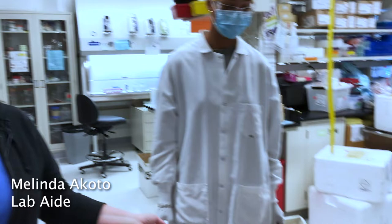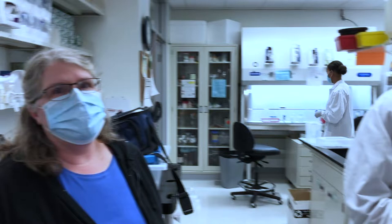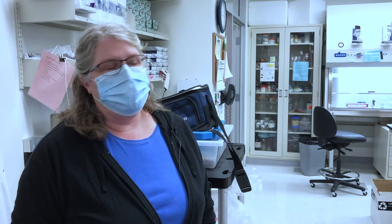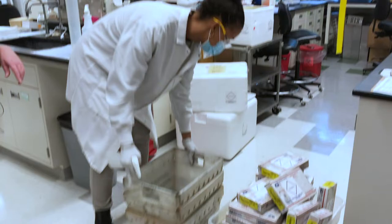This is Melinda Okoto. She's working on checking in samples for our COVID study, it's called COVID Watch. It's a surveillance study of people who are at high risk for getting COVID because of their professions, so they send us weekly nasal swabs and an at-home blood device. Right now she's disinfecting all of the packages and getting ready to open them.